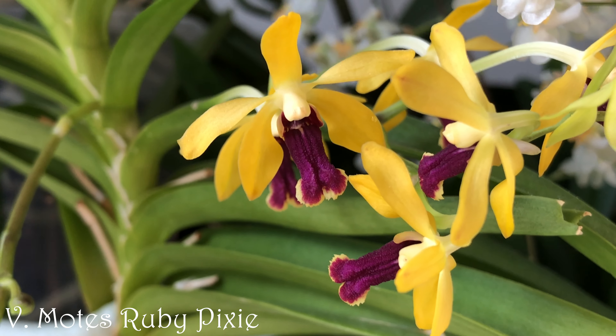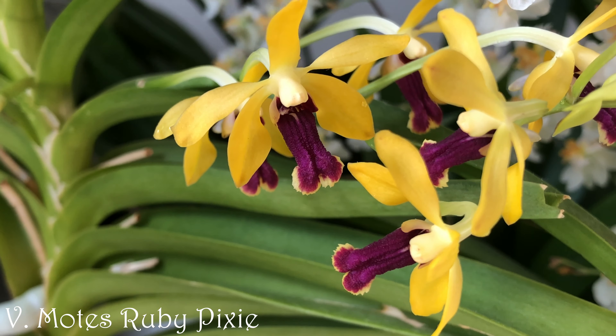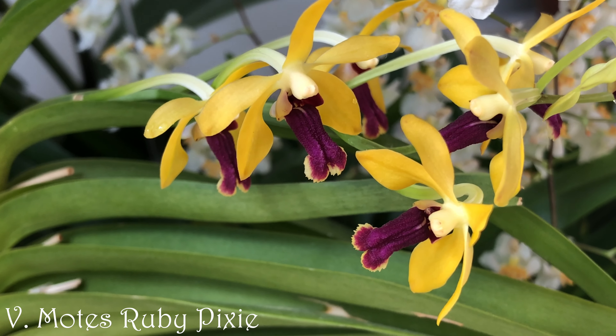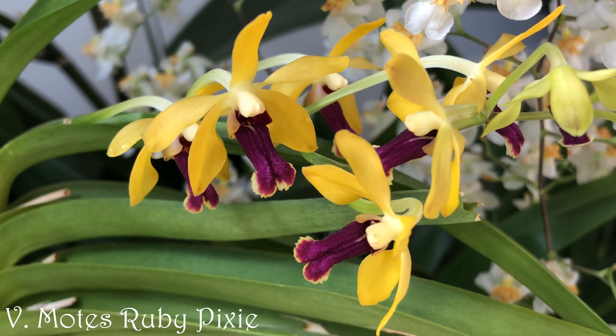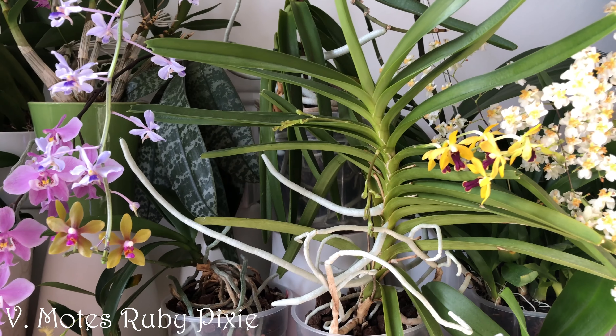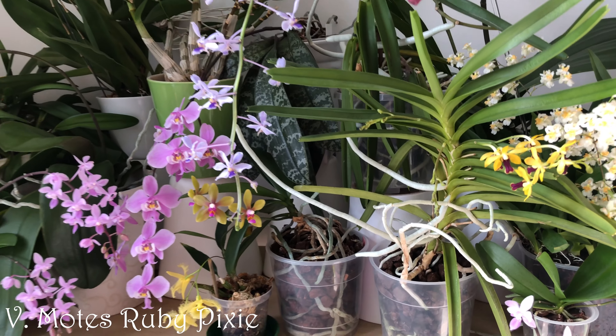While my Cattleyas seem to be struggling with the low winter light levels, Vanda Moat's Ruby Pixie is doing so well. Not a single bud has blasted and it has a lovely smell too — like Fanta lemon or some other fizzy fruit drink. So lovely.